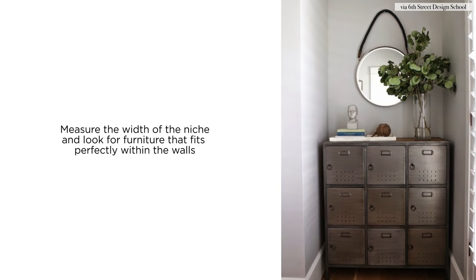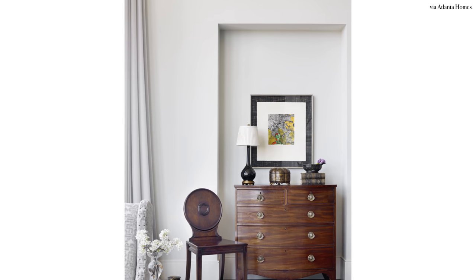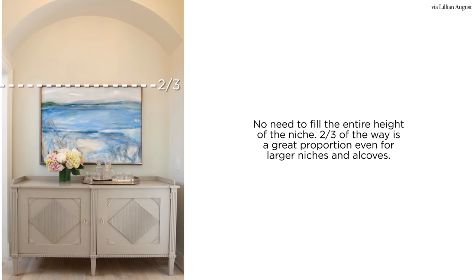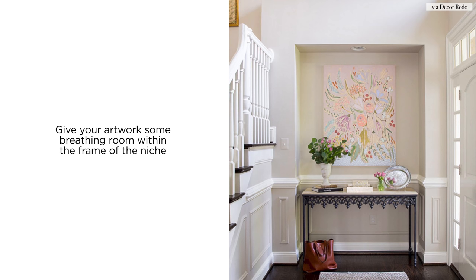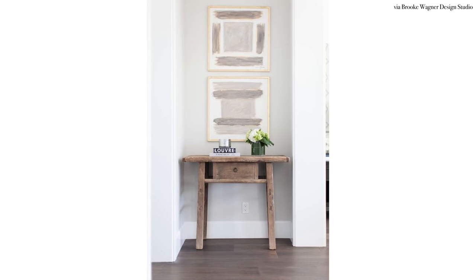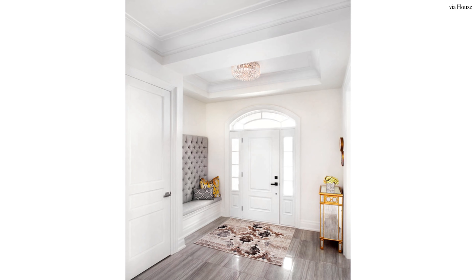If you have a larger entryway niche that is open from floor to ceiling, first measure the width and depth of the space. To make this niche feel like a custom built-in, source free-standing furniture like a little console, dresser, or nightstand that fits squarely within the opening. If you're feeling a little fancy, you can even custom make a built-in entry bench that fits the niche from wall to wall.